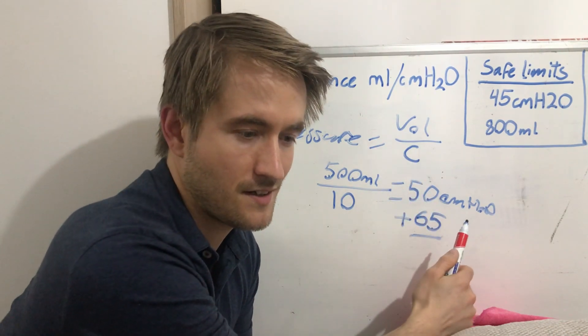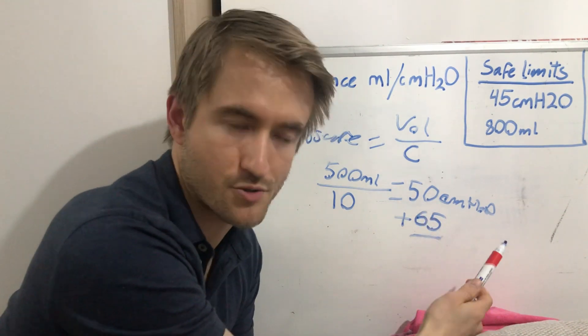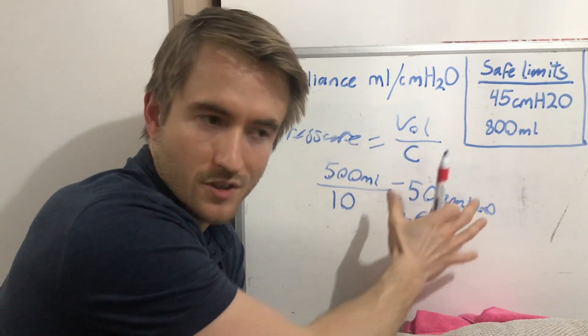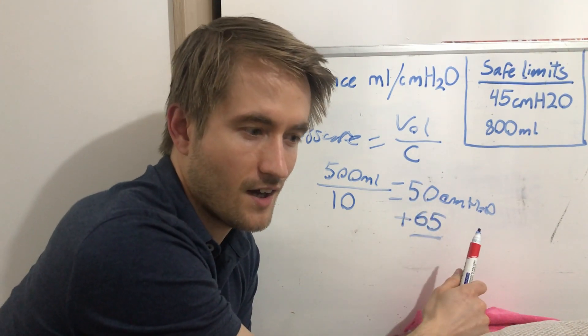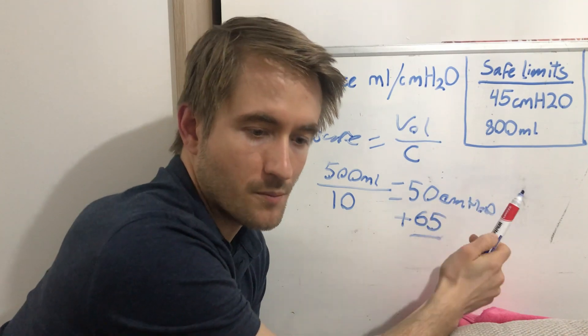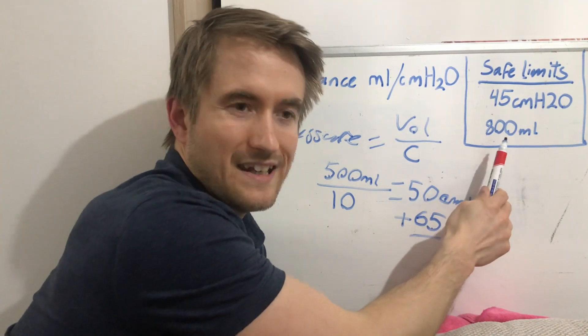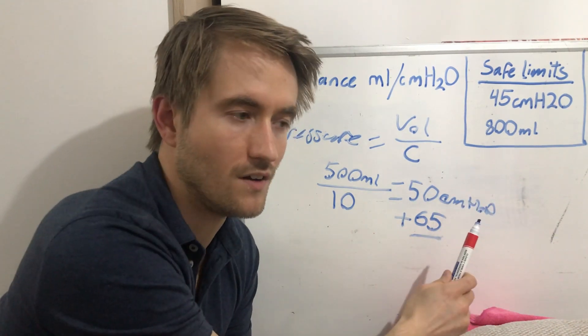It's worth noting that in the other test table — pressure control mode rather than volume control mode — there is also an unsafe test state, which results in a volume of over a litre being delivered, which is similarly beyond safe limits.